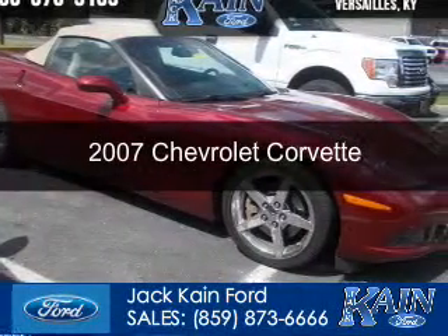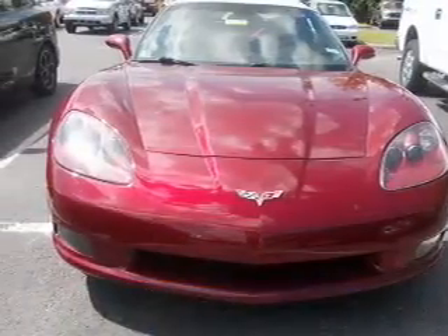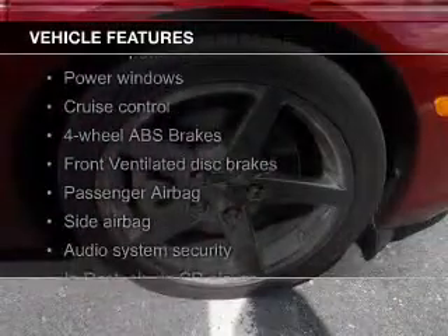This is a used 2007 Chevrolet Corvette powered by rear wheel drive, a 6-liter 8-cylinder engine, and a 6-speed automatic transmission. The features include a power convertible top.